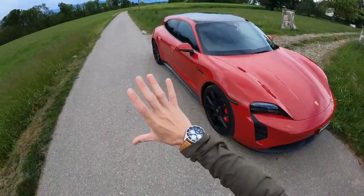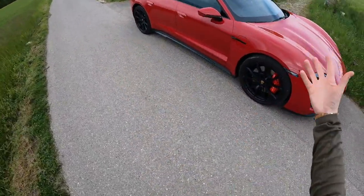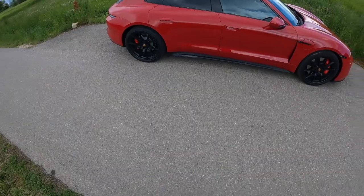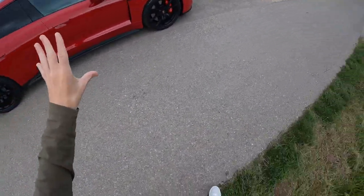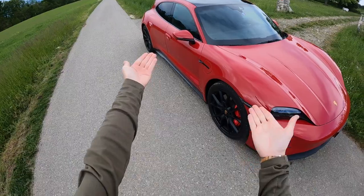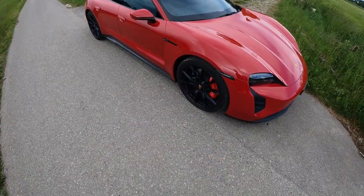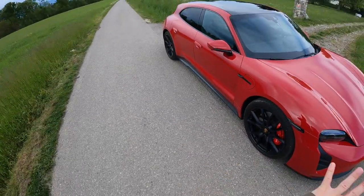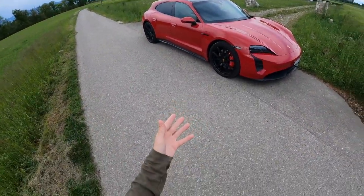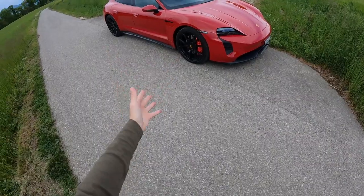Sport Turismo basically means it's a wagon, and I think that is so cool — they've brought back the sporty wagon. It's just awesome to look at. There was the Cross Turismo, which was an even higher, more off-road version of this — basically the same body, just a little heightened with extra guards and plastic, a little more off-roady. On the GTS, it's the first time they've brought in the more traditional-looking fast wagon: the Sport Turismo rather than the Cross Turismo.